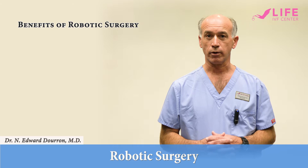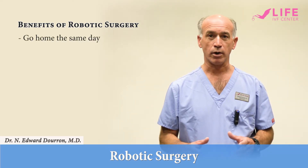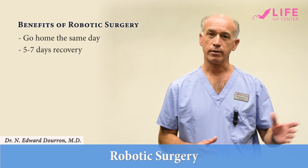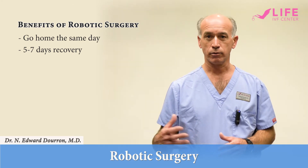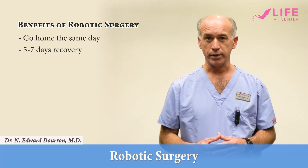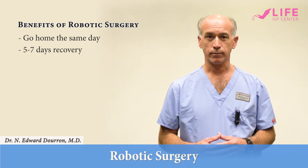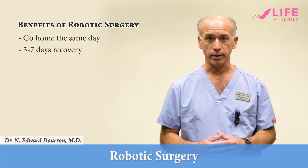The benefits of minimally invasive robotic surgery are that patients are usually able to go home the same day. The recovery process is usually five to seven days rather than weeks, which allows patients to get back to their normal routine and engage in fertility treatments that are waiting after fibroid removal or endometriosis treatment.